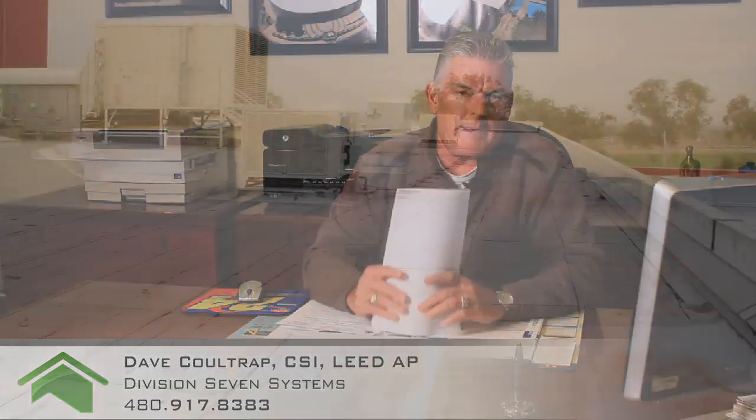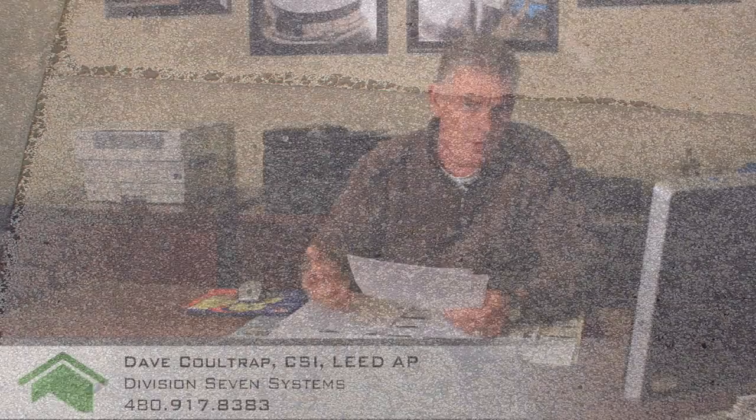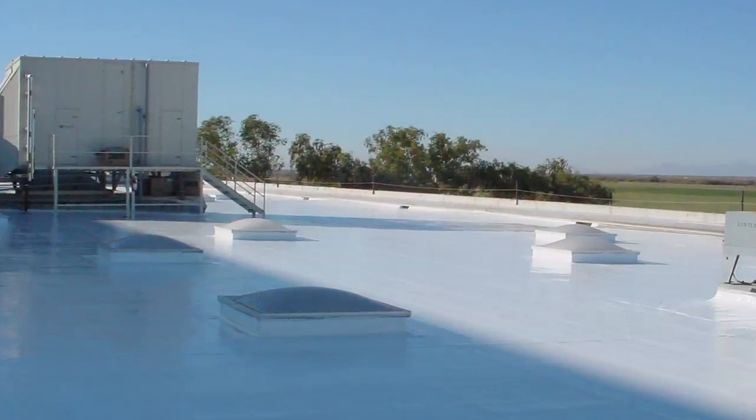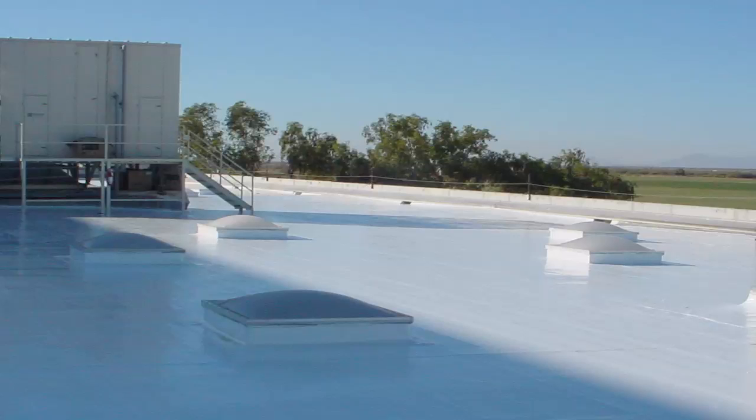The next photo you're looking at is the Frito-Lay plant down in Casa Grande, Arizona. I find this one very unique in the fact that this was also a granulated built-up roof — it was 24 years old. Frito-Lay was trying to figure out their options, and they really didn't want to shut down production to tear this roof off. So we went in with our qualified contractor and installed the Geoguard roofing system. We also issued Frito-Lay a 12-year manufacturer's labor and material warranty.